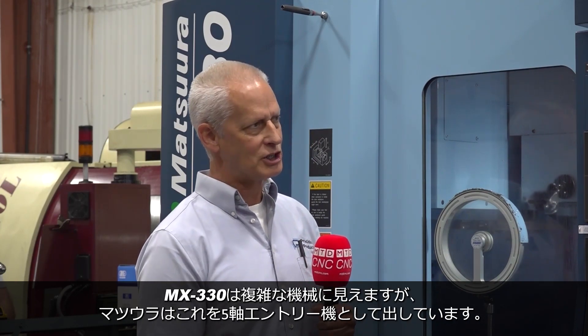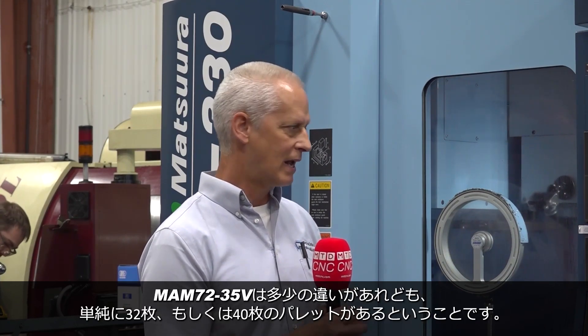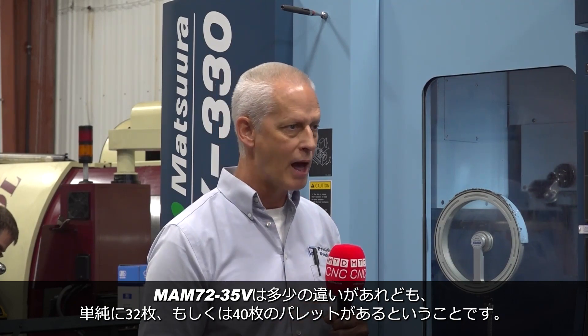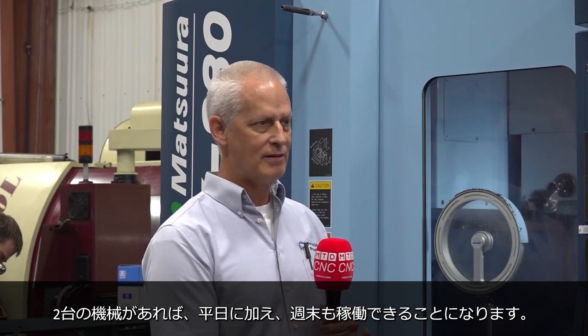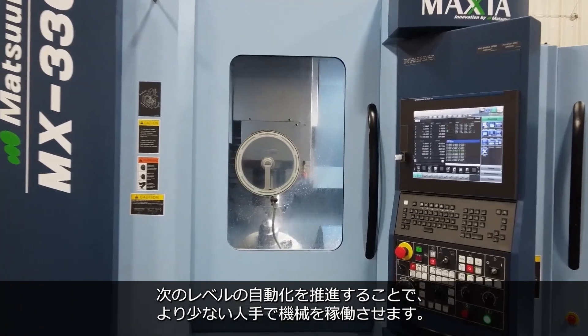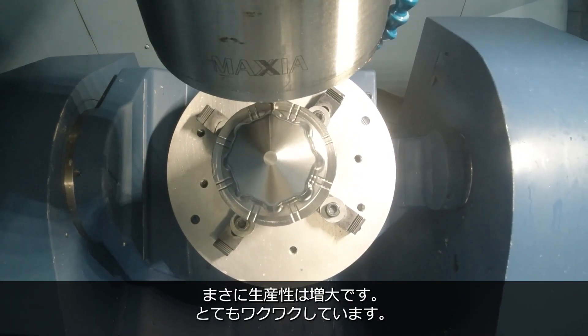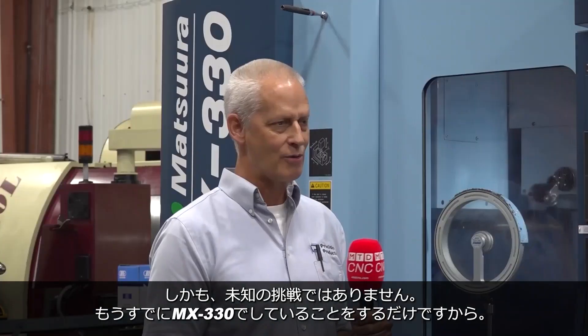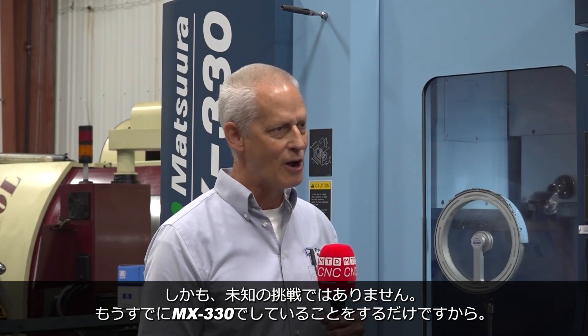Even though it's a complex machine, it's what Matsura would consider an entry level. When you go to the MAM, it's mechanically slightly different, but you have 32 or maybe 40 pallets. When I look at the two machines, it's like: I have my week machine, I have my weekend machine. I'm just going to take it to the next level. Fewer people can run more machines. We're not really trying to figure it out — we're just doing more of the same. It's not really if, it's just when.